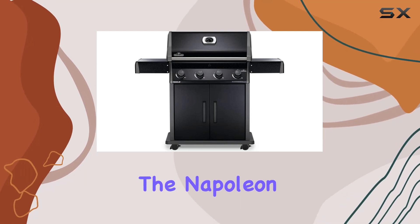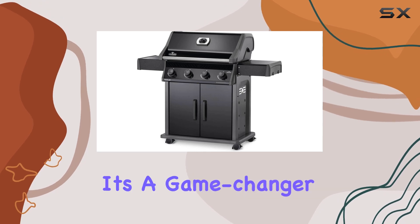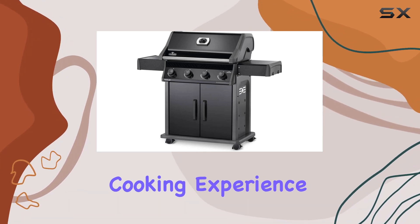Today, we're diving into the Napoleon Rogue XT425 Propane Gas Grill, and let me tell you, it's a game-changer for your outdoor cooking experience.